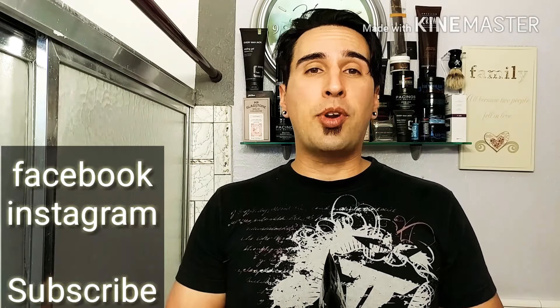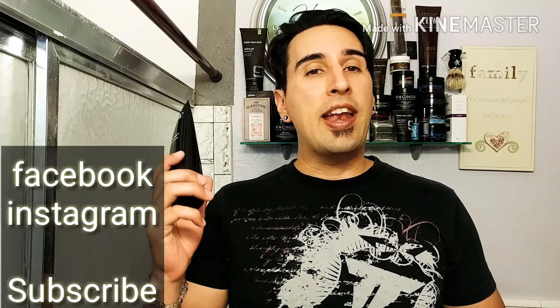That concludes our video — I hope you enjoyed it. Don't forget to follow me on Facebook and Instagram, subscribe for more videos like this, and I'll see you guys next time here on GQR Stalin Fitness.